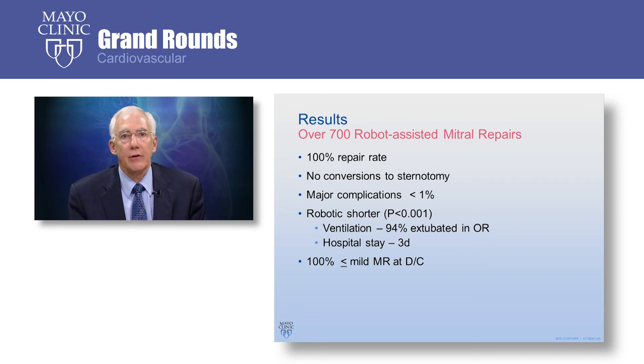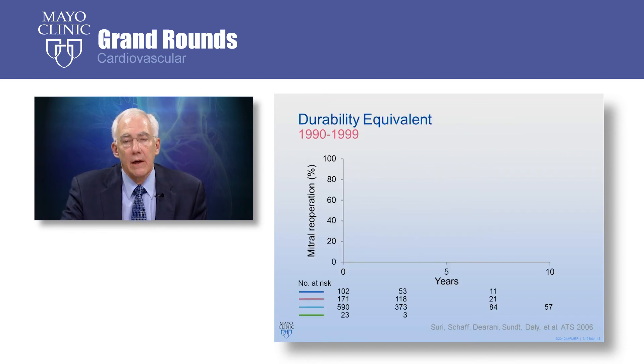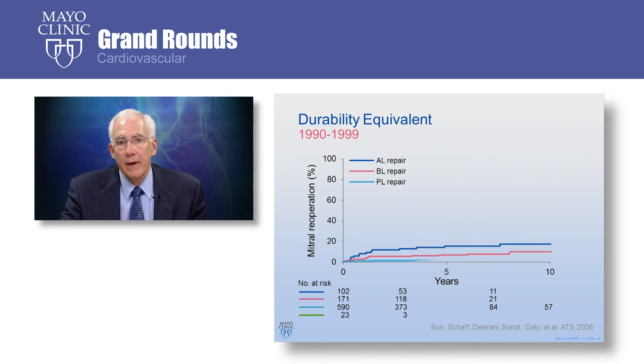We have experience with over 700 robot-assisted mitral valve repairs at Mayo Clinic. We've had a 100% repair rate, no conversions to sternotomy, and very few major complications — less than 1%. With the robotic approach, patients are almost all extubated in the operating room, and we target a hospital stay of just three days. At discharge, all patients have had mild or less mitral regurgitation. Durability has been studied out to 10 years: with posterior leaflet repair, the need for re-operation is exceptionally small — actually less than the re-operation rate for mechanical valves, which are considered permanent.